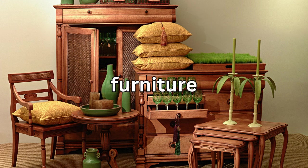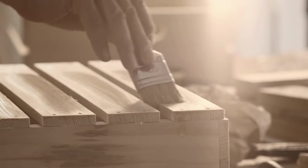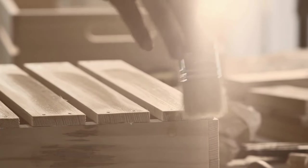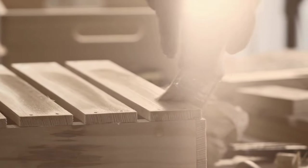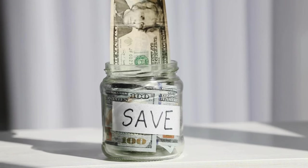Speaking of repurposing, let's not forget about furniture. Before you toss out that old dresser or coffee table, consider giving it a makeover instead. A fresh coat of paint or some new hardware can breathe new life into tired furniture, saving you a ton of money in the process.